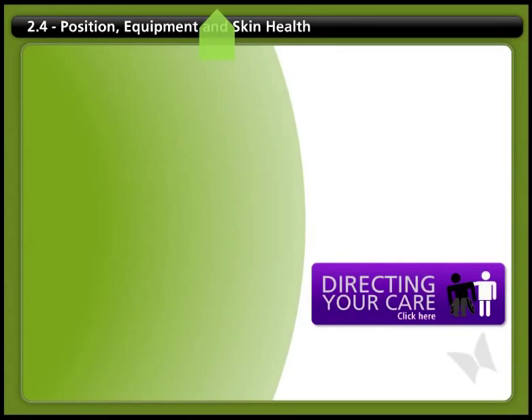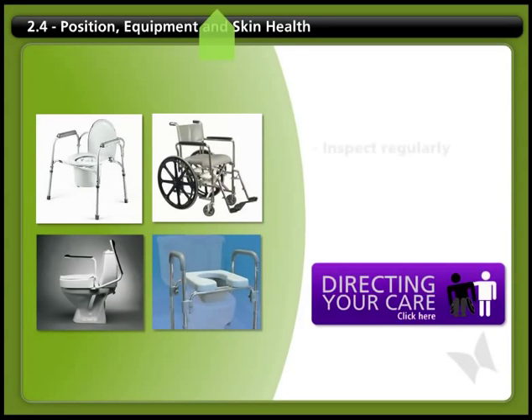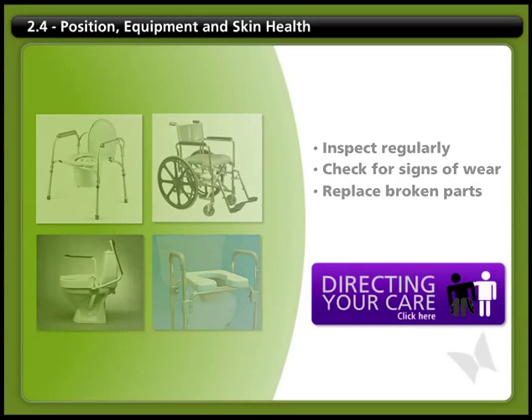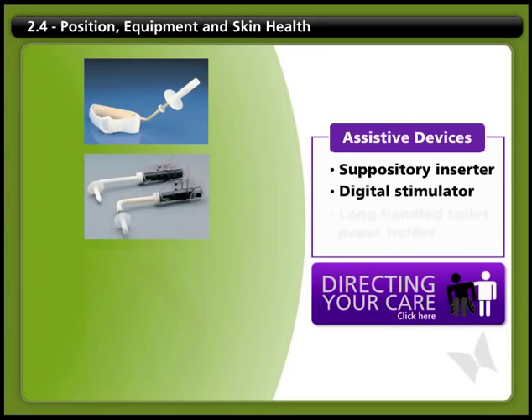Toileting equipment options include a stationary commode, a wheeled commode, a raised toilet seat, grab bars, and a toilet safety frame. Make sure you inspect your equipment regularly, check for signs of wear and tear, and replace any broken parts. There are also assistive devices that can help you perform your bowel care, such as a suppository inserter, digital stimulator, or long-handled toilet paper holders.